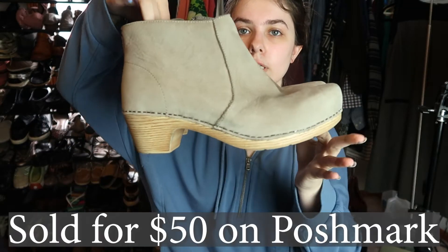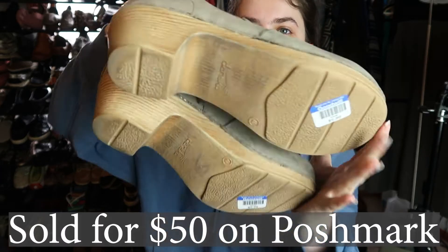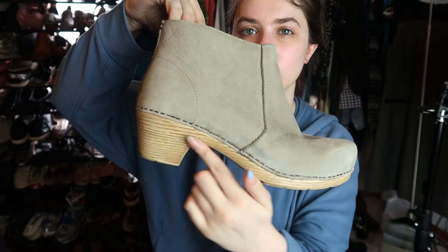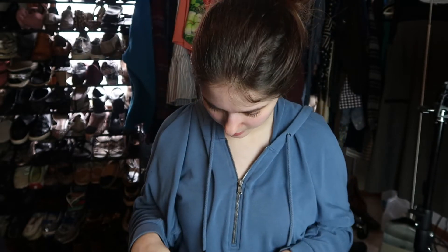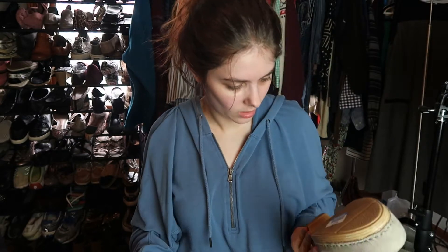The last bag is from my local Goodwill. I got these Dansko ankle booties — I've never picked up Dansko ankle boots before. They have this wooden look to them and they're a size 40. I paid six dollars. I'm not sure if they'll sell right now since it's getting warmer, but I did literally sell a pair of snow boots today, so I'm not going to discriminate against seasons.